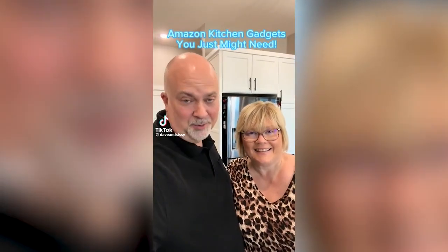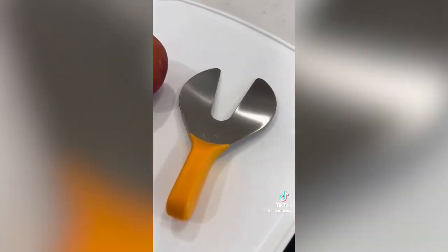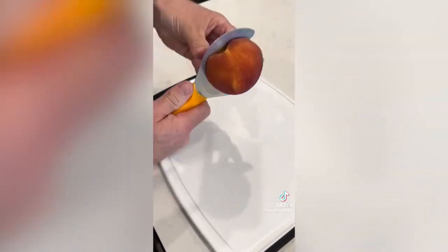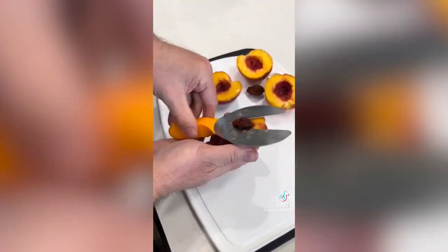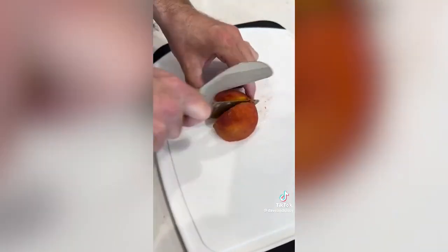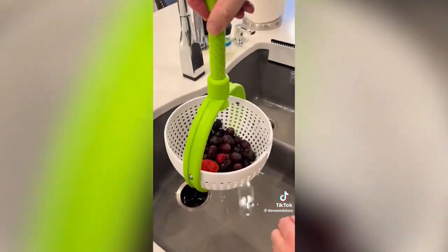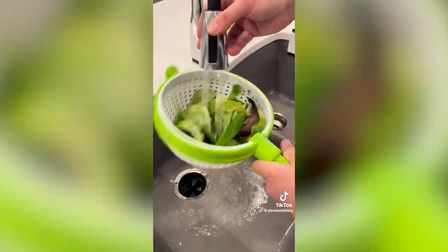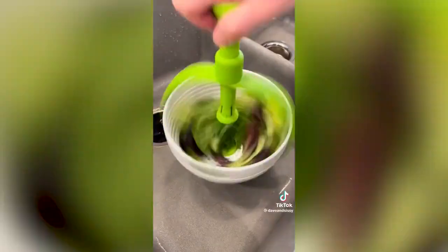Amazon kitchen gadgets you just might need — we check them out so you don't have to. This two-in-one peach cutter and pitter is great if you love to eat or bake with peaches. It effortlessly cuts and pits the peach in seconds, is great for cutting safely, top-ranked, and dishwasher safe. Who has a good peach cobbler recipe? Send it! This two-in-one colander spinner is great for washing fruit and salad and then spinning out the excess water. We have a link in our bio for all the products we review — like, share, and leave a comment.